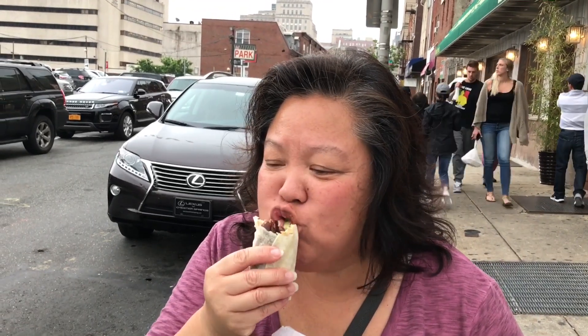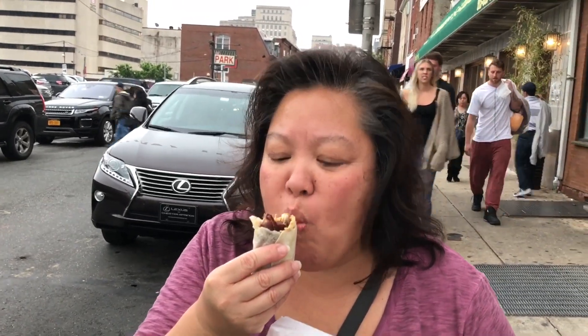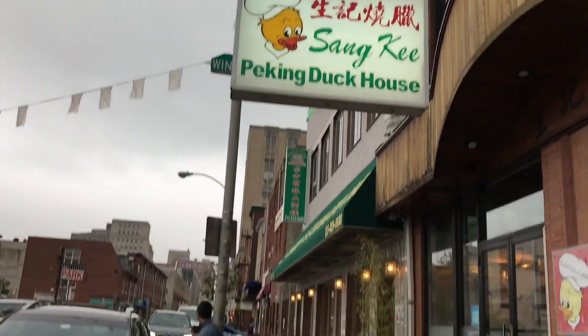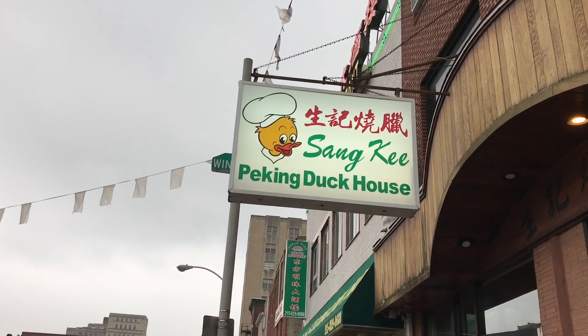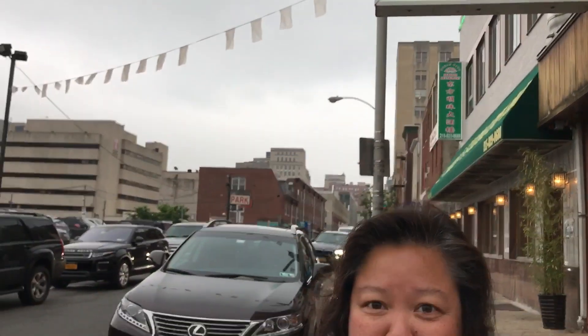Hot! Here's the place right here. What's it taste like? Like Peking duck — it tastes like Peking duck with hoisin sauce. Good, not bad. Cool little snack right here in Philadelphia Chinatown. Sang Ki, come check it out.